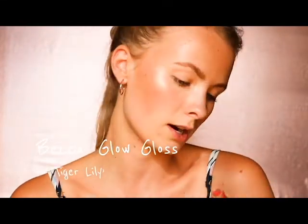This is the Becca Glow Gloss in the color Tiger Lily. I really like this gloss. The only thing to note is that it has a very strong peppermint smell and taste, so if you don't like that, keep that in mind.